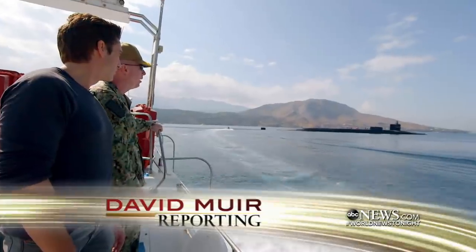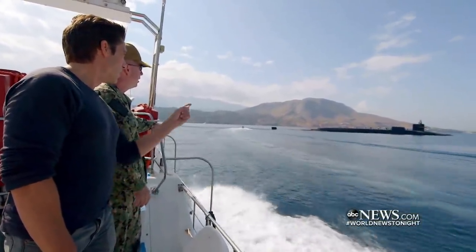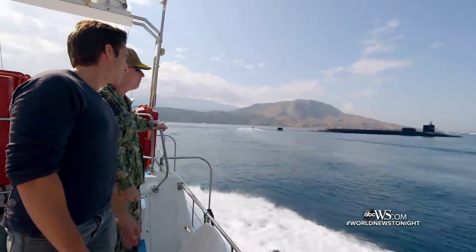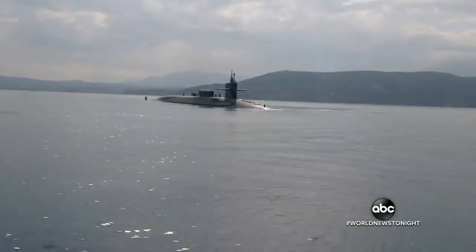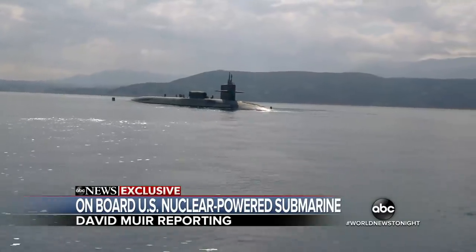We approach the USS Florida in the eastern Mediterranean as it prepares for a highly classified mission. So this is 18,000 tons we're looking at — 18,000 tons of American steel out there. A nuclear-powered U.S. Navy guided missile submarine, 160 crew on board.